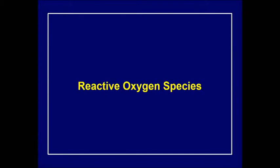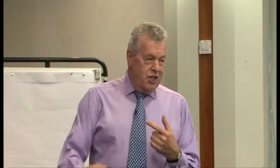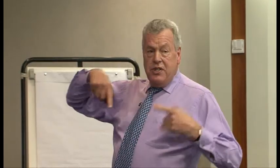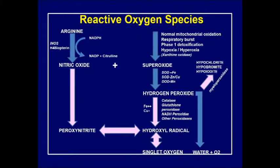Let's have a look at the reactive oxygen species. This is a really simple chart - I made it myself because I understand it, and if I understand it I can teach it to you. It's very difficult to teach a subject if you don't really fully understand how it works. I've put down all the things which are of clinical significance.